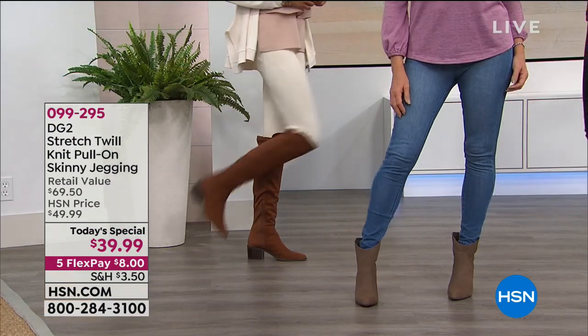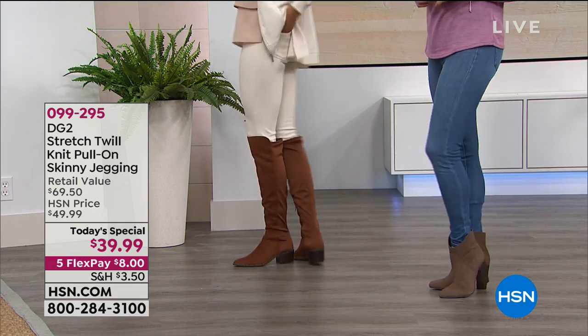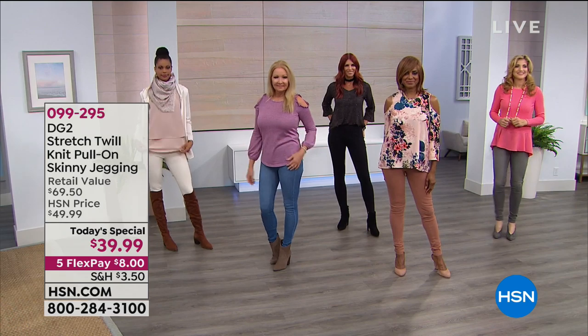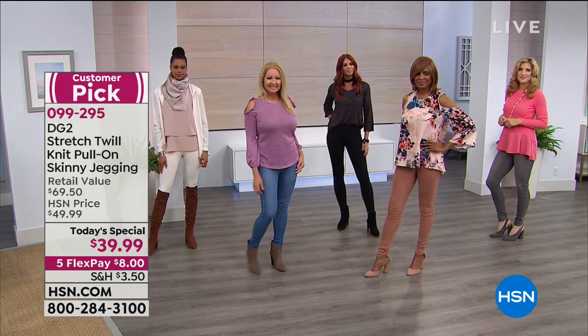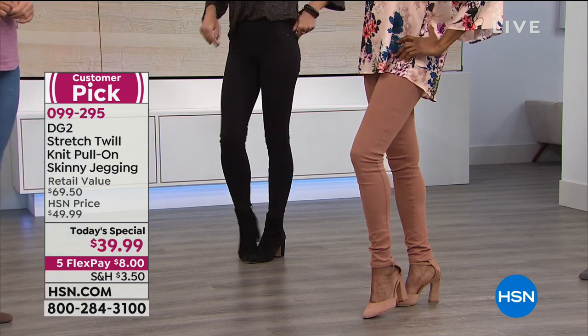Where else would you ever hear this at 5 p.m. Eastern Time? 47,500 gone. You are looking at a brand new incredible opportunity in this fabulous stretch twill. First and foremost, you see it's a skinny jegging.